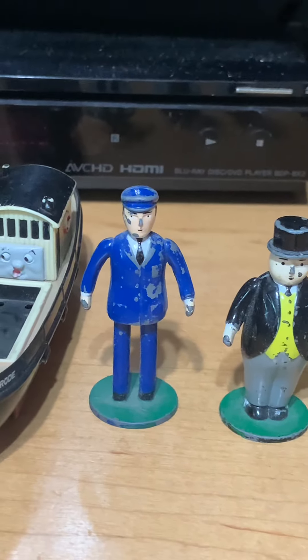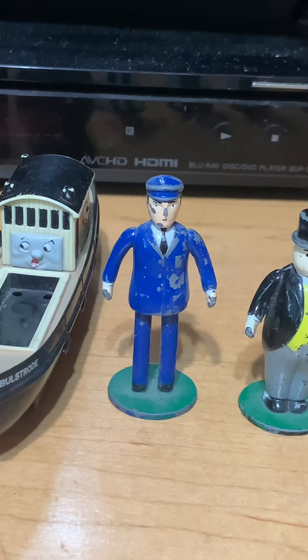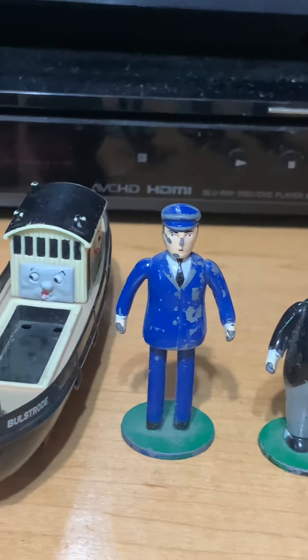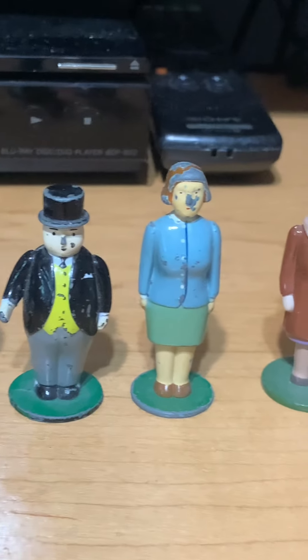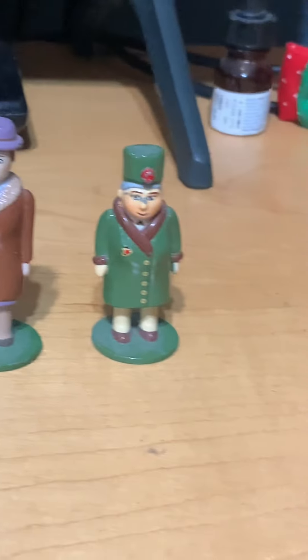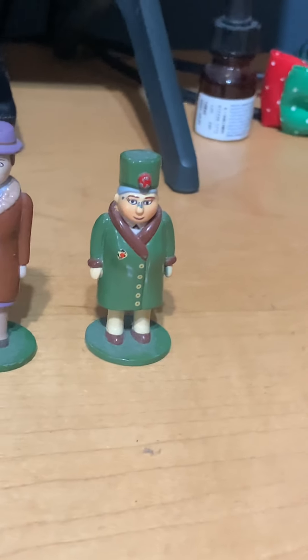We got the Porter or the Station Master, or the Driver, Fireman — you could make him Conductor, whatever you want to call him — Black Controller, Lady Hat, Mrs. Kindly, and Stop Met's Mom, that's what you have.